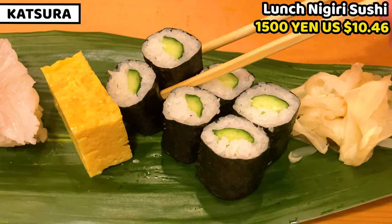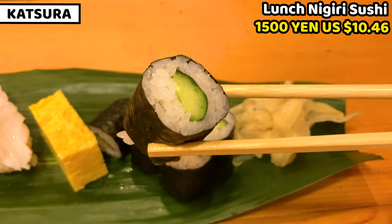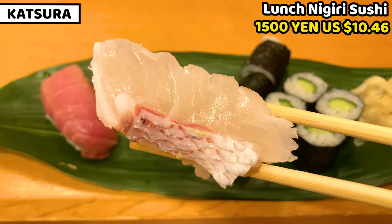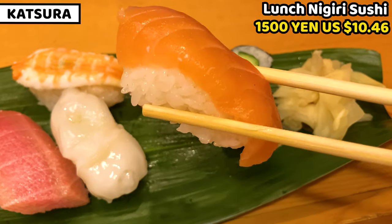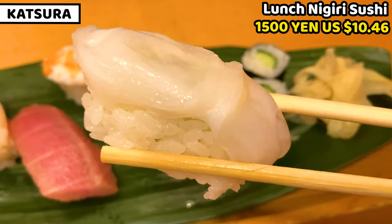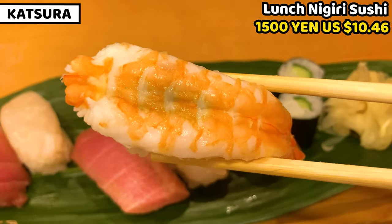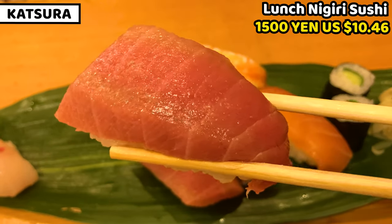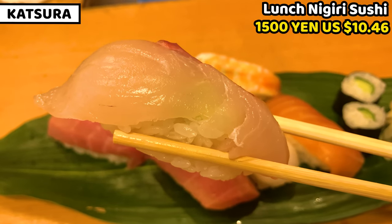I see the lunch nigiri sushi at Katsura. Today I got cucumber roll — we call it kappa maki — grilled egg, sea bream, tuna, salmon, raw octopus, shrimp, scallop, fatty tuna, and yellowtail. This sushi is as well as sushi at Sushicho — it's so fresh and tasty. I think sushi from Sushicho is tastier, but Katsura has much better counter seats and space. This is a wonderful point.